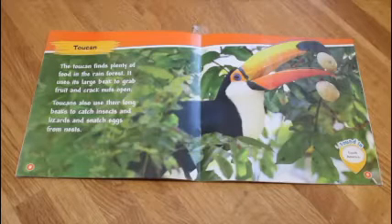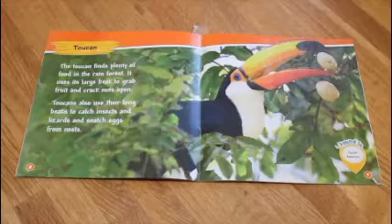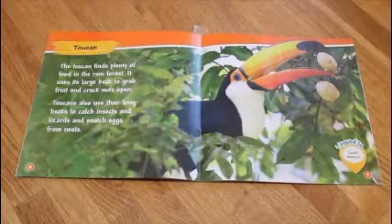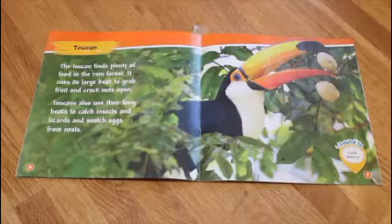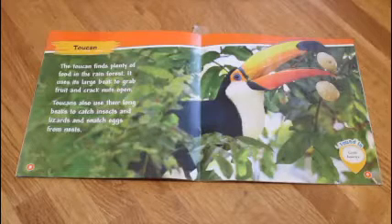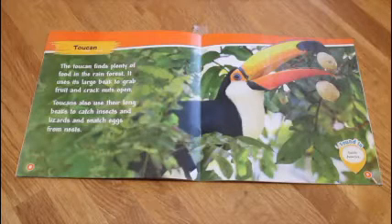Toucan. The toucan finds plenty of food in the rainforest. It uses its large beak to grab fruit and crack nuts open. Toucans can also use their long beaks to catch insects and lizards and snatch eggs from nests.